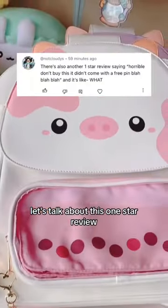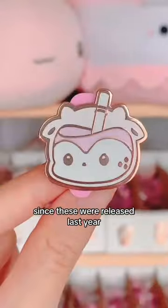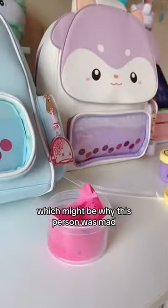Let's talk about this one-star review. Every time I launch a Bubba bag, the first pre-order batch always comes with a free pin. Since these were released last year, I don't offer the free pins anymore, which might be why this person was mad.